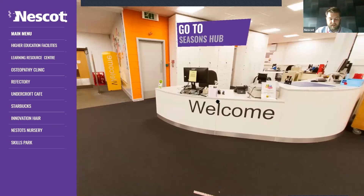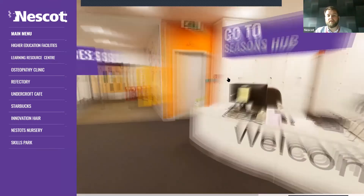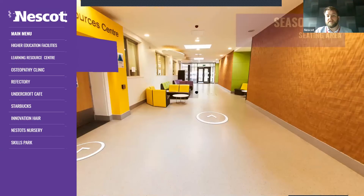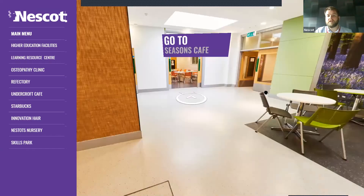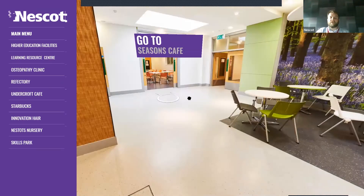The next area is called the Seasons Hub. Through these doors you've got a seating area and more tables and chairs. This area is pretty much used by our Foundation students — those studying a qualification below Level 1 who are learning to hopefully go on to employment or study a Level 1 course or higher in two or three years' time.